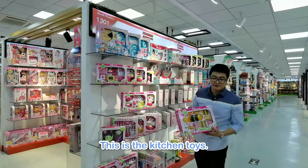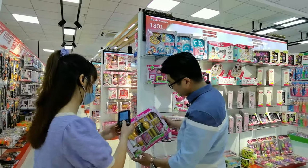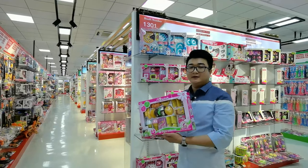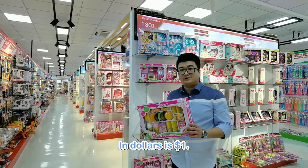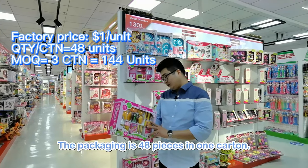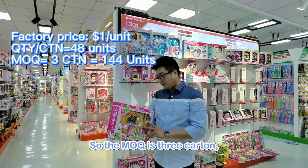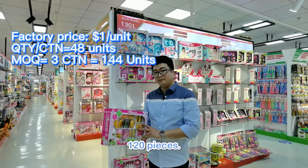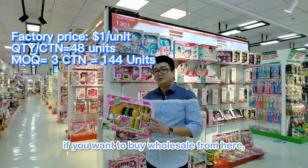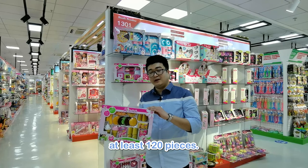This is the kitchen toys. This one, the price is 7 RMB, so in USD it's $1. That means for $1 you can buy these toys. The packaging is 48 pieces in one carton, and the MOQ is 3 cartons — 120 pieces. So if you want to buy wholesale from here, you need to order at least 120 pieces.